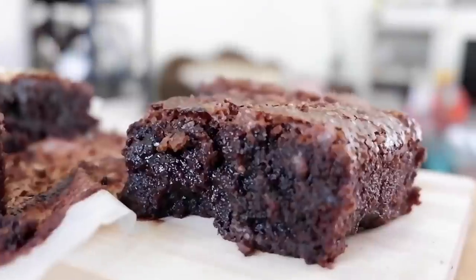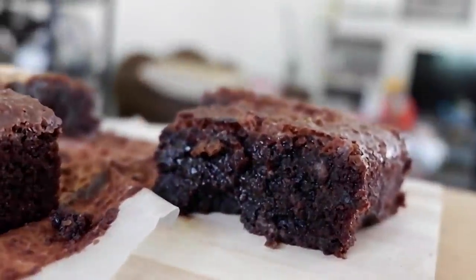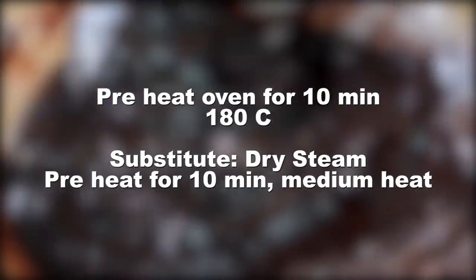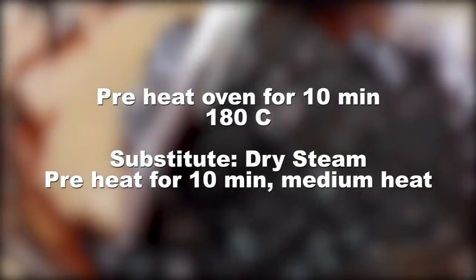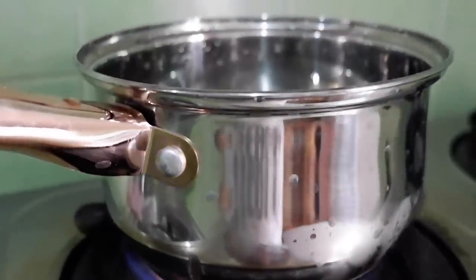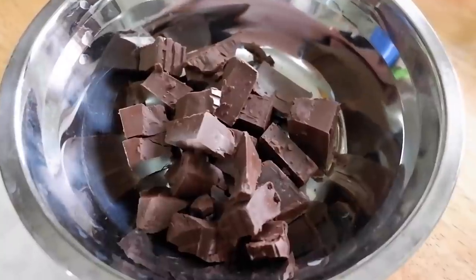First, gagawin natin ang plain fudgy brownies. In this recipe, oven ang gagamitin ko. Yung next recipe sa cakey, yun ang gagamitan ko ng improvised oven para may option tayo. Una, preheat natin ang oven ng 10 minutes at 180 degrees Celsius. Always preheat your oven — or if gagamit kayo ng substitute, i-preheat nyo din siya. Second, mag-boil tayo ng water kasi imemelt natin ang ating chocolate using a double boiler.